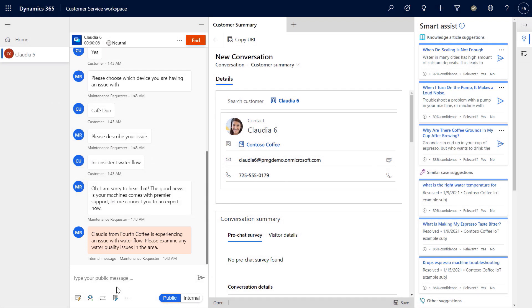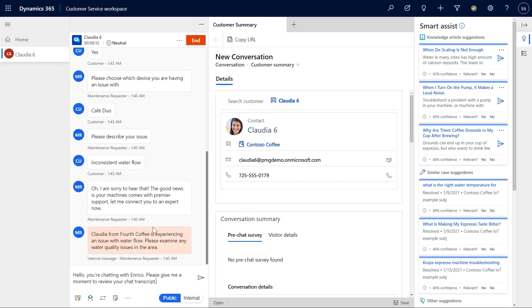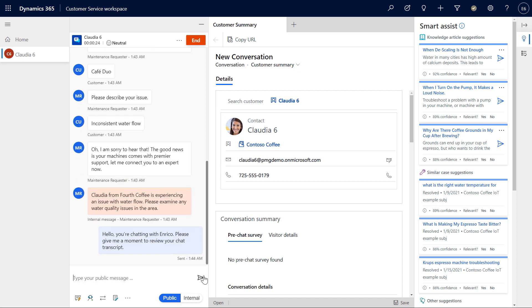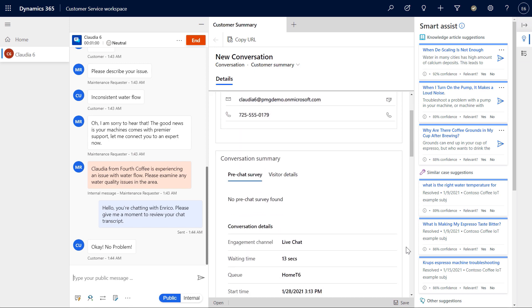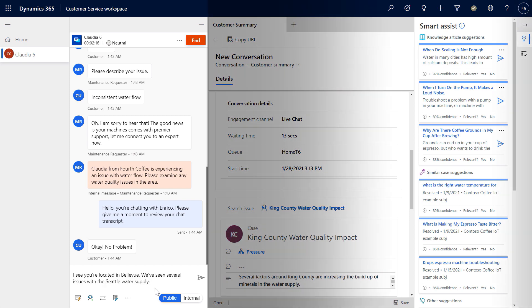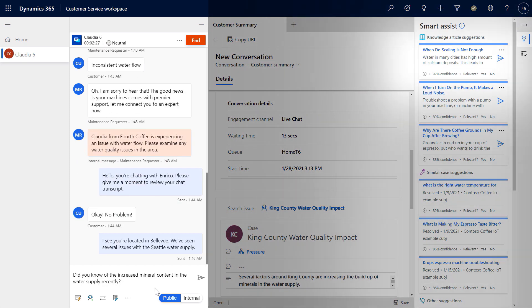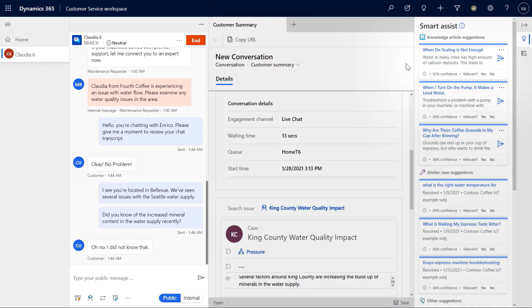The agent uses quick replies to easily respond with a personalized greeting. As the agent reviews, built-in AI has already linked the conversation to the proper case, tracking the root cause — in this scenario, it's the King County water quality impact case. While the conversation continues on the left, on the right, Smart Assist suggests related knowledge articles. The top-ranked article provides guidance on how Contoso should handle issues related to water quality and mineral content.